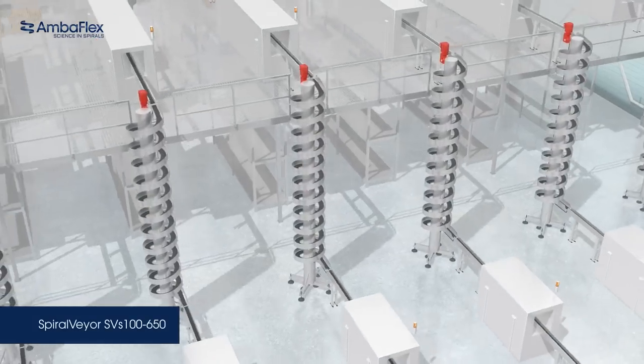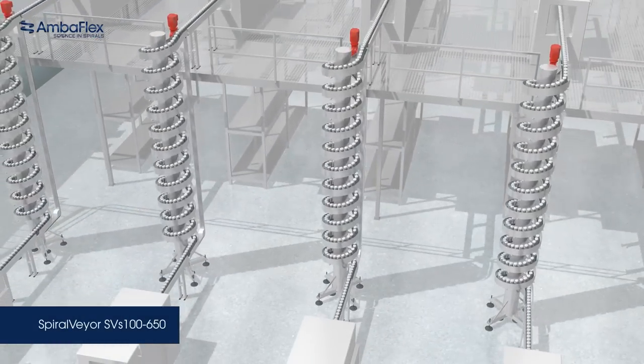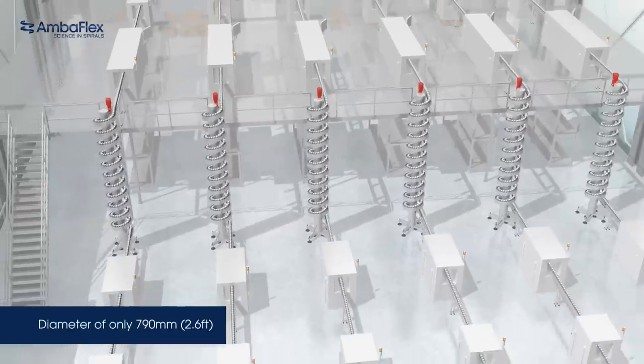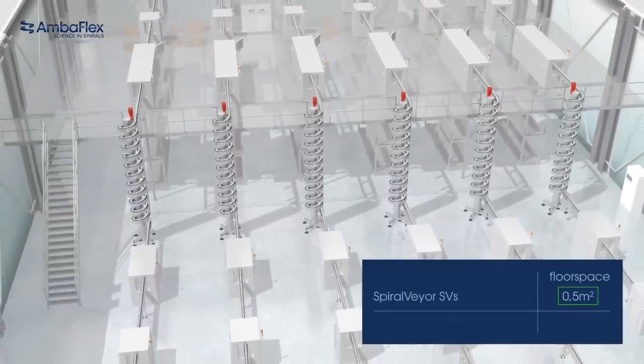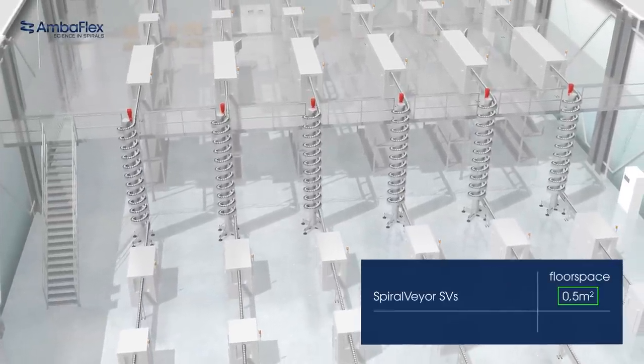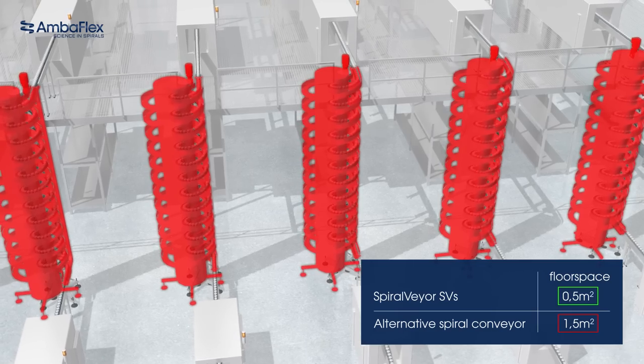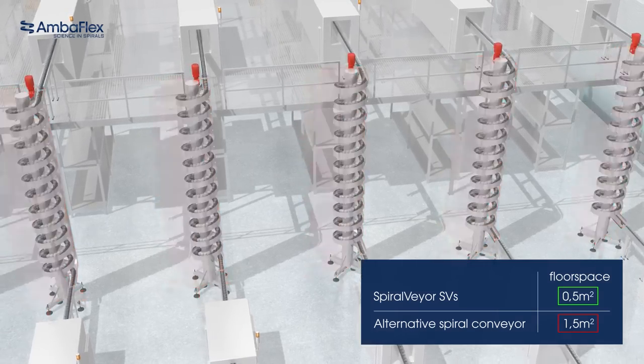The all-new slimline spiral veer SVS 100650, applied for primary packaging with a diameter of just 790mm, requires only 0.5 square meters of floor space, opposed to a spiral conveyor of an alternative brand that needs 1.5 square meters, which is three times that of the slimline.